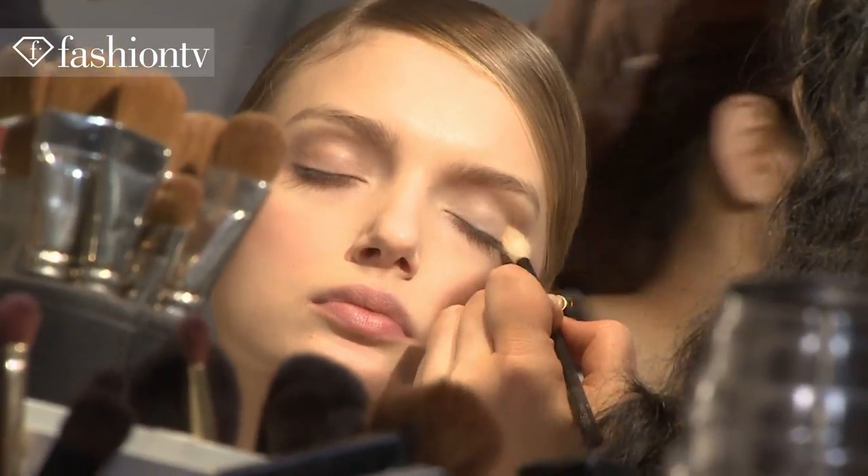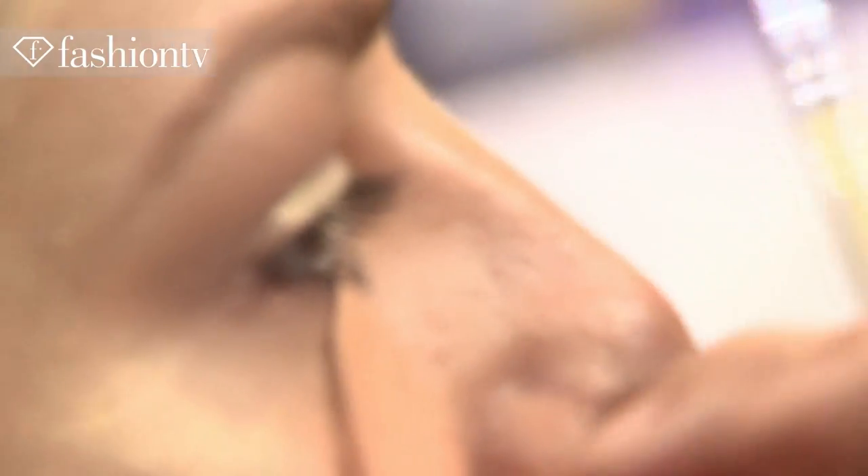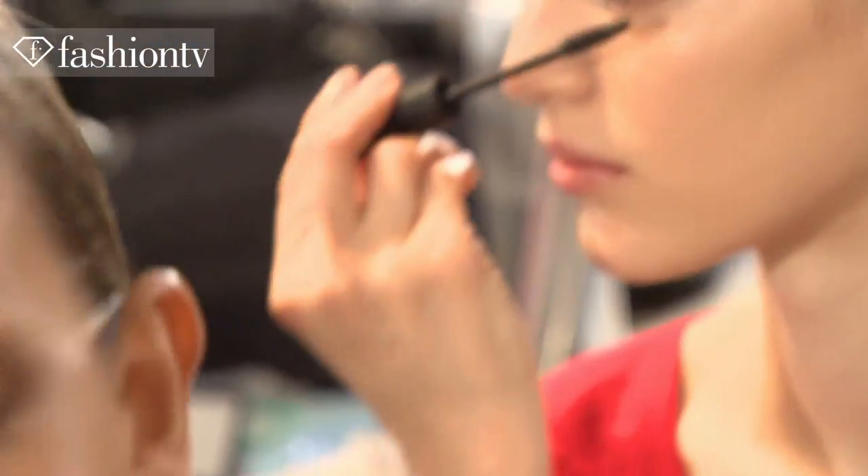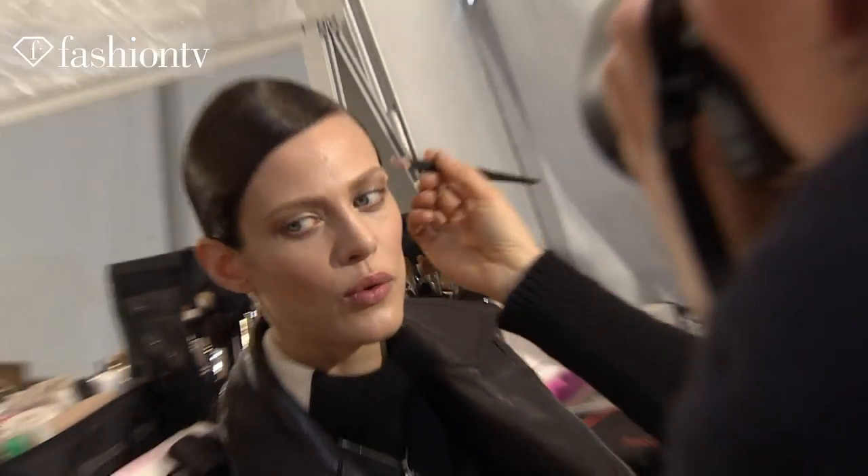We're backstage at Dior and it was all about the girls looking simply beautiful. We've used rounds around the eyes, a little bit of gold, lots of mascara, a little bit of pink on the cheek, natural skin. Phil was just talking about the girls looking luxurious and fabulous and simple and divine, so that's what we've done.